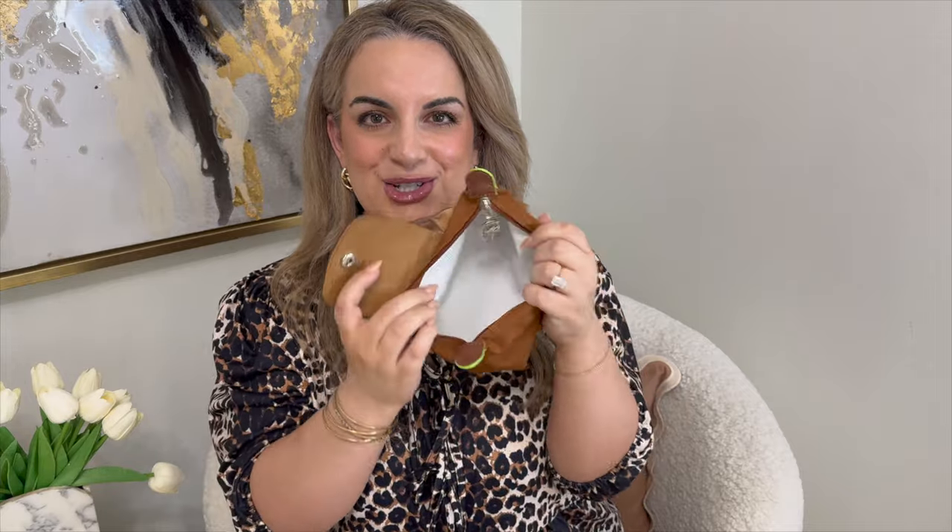If nothing else, it's just a great bag to have — easy for every day. If you're just running around, the top handle does fit on my wrist as well. I really love this bag. I love that there are lots of different fun colors available. So if you grab one, let me know and let me know what you're thinking about the mini bag trend — are you loving it as much as me?